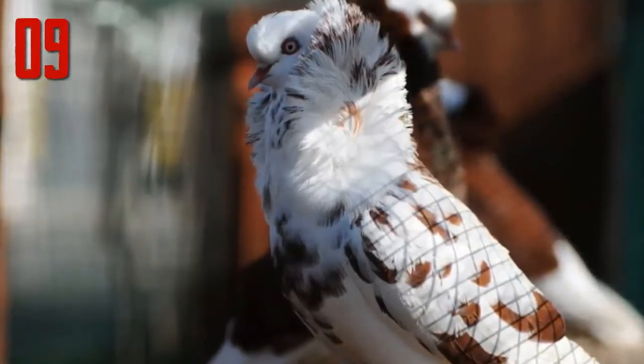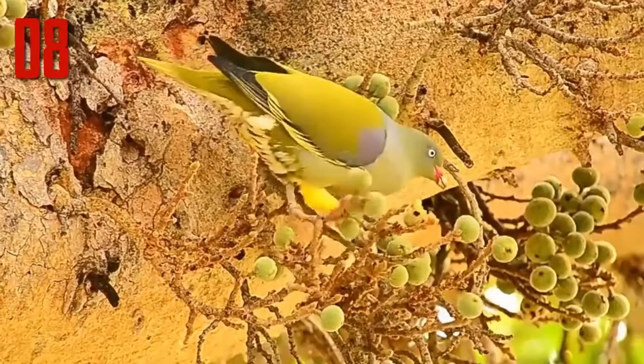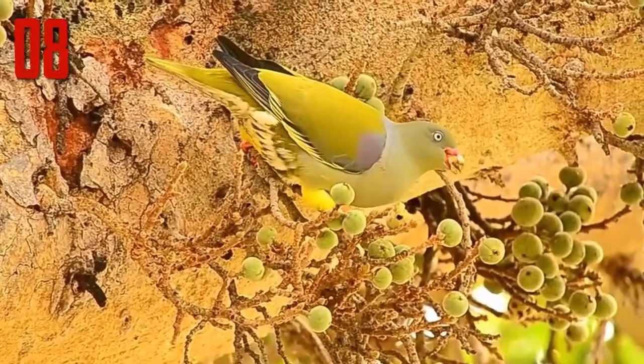There is currently a trend towards breeding Jacobins with longer necks, which then hold the hood off the shoulders. This is said to better display the hood. Number 8: African Green Pigeon. Usually found in small groups foraging in trees for fruit.